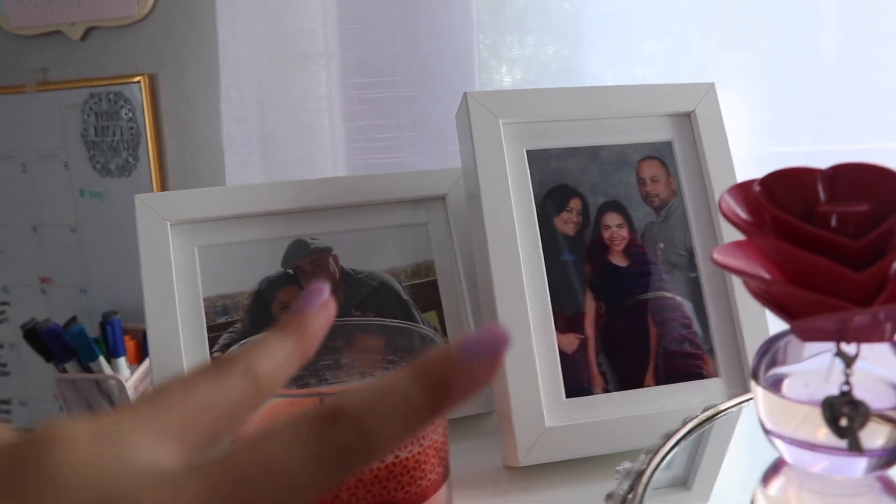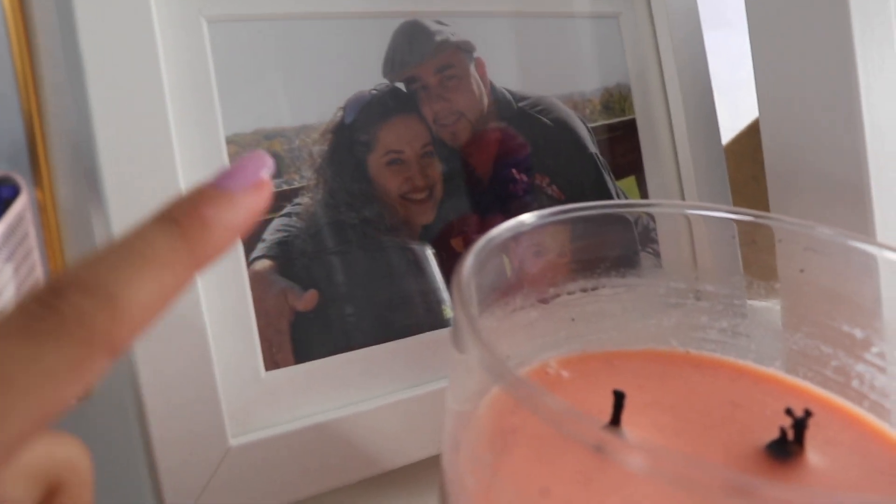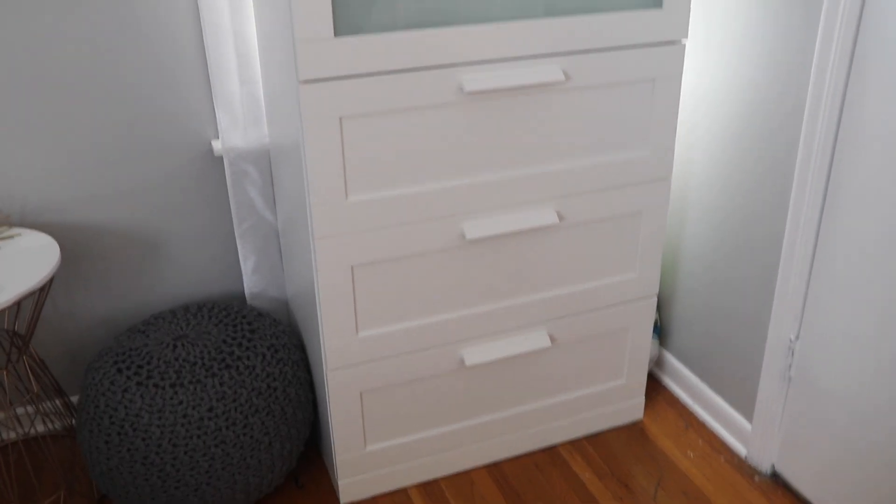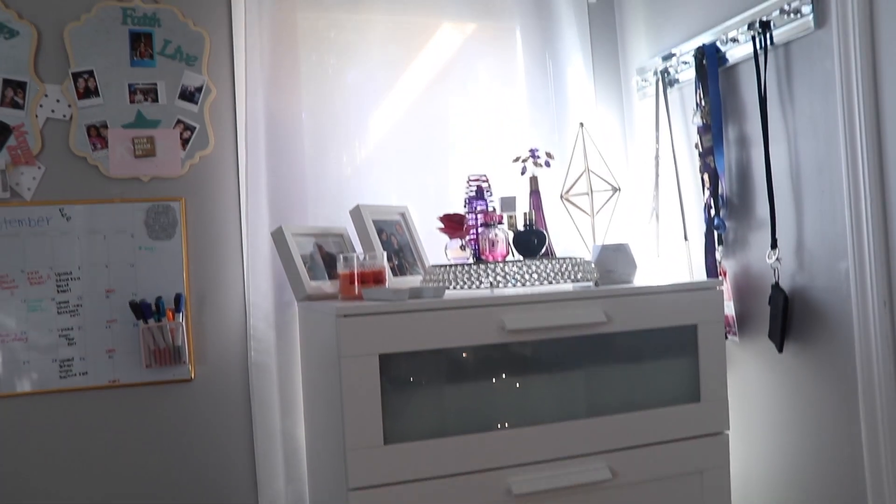In the back I just have two picture frames that I got from Ikea. This one is a picture of me, my mom, and my dad from when I was a baby. And then this was a picture of me, my mom, and my dad from sixth grade — so yeah, now I'm in eighth grade. But that's pretty much what is in the corner of my room.